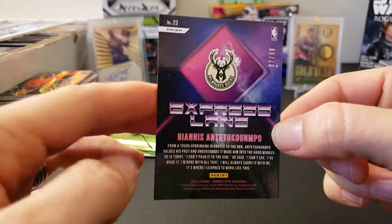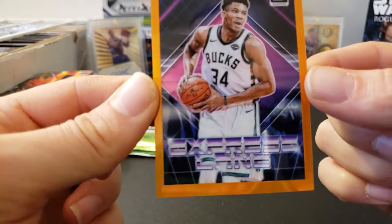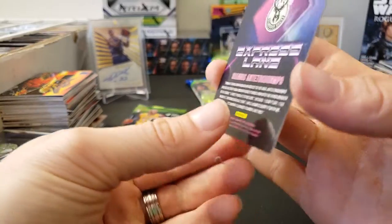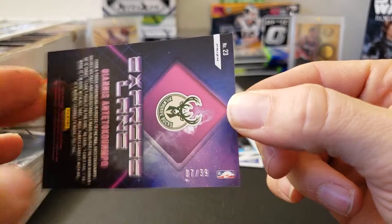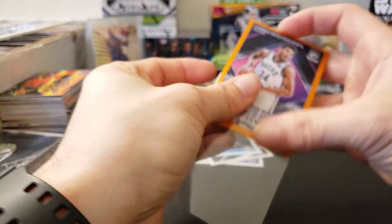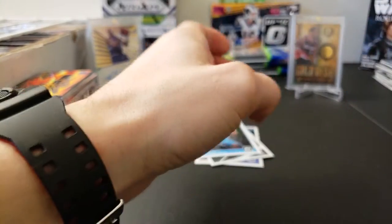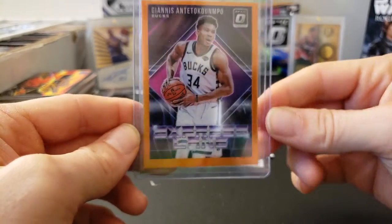So numbered to 39 — Express Lane of Giannis Antetokounmpo. Definitely not a card I'd get graded because you can tell the centering from top to bottom is way off, but cool card nonetheless. And not bad because it is numbered out of 39. No complaints there. I don't actually ever expect to pull any kind of serial numbered cards out of retail usually — I mean, once in a while maybe — but it's pretty cool.